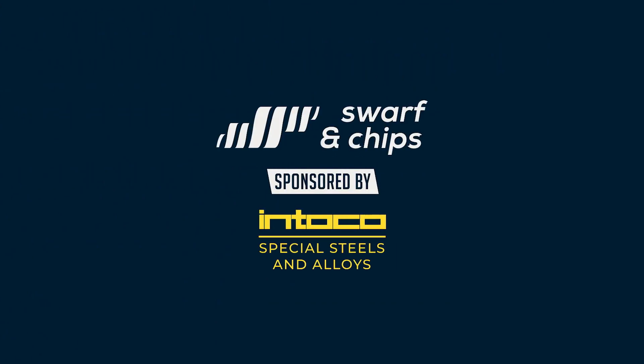Welcome to the show. Let's head over to NCMT and talk EDM. One thing we like on Swarf and Chips is world premieres. I'm here with Scott from NCMT.